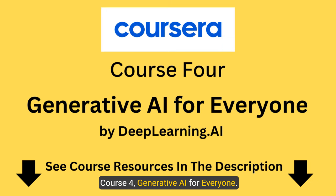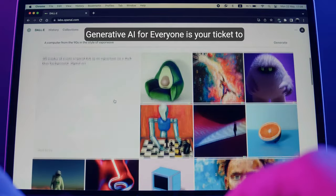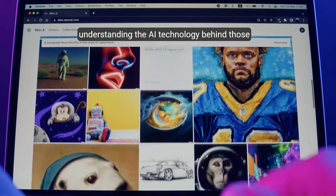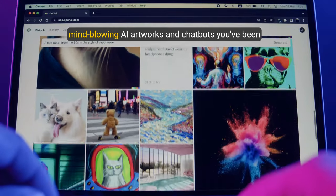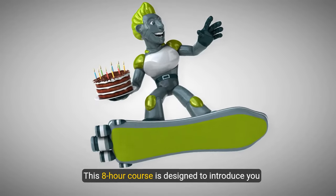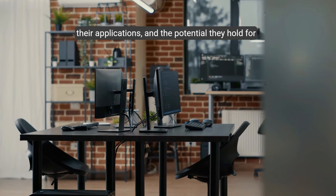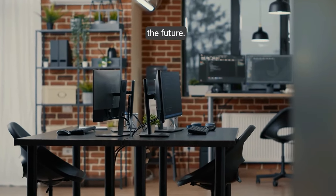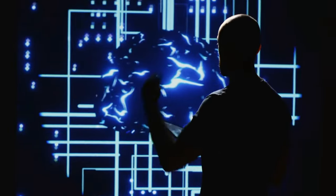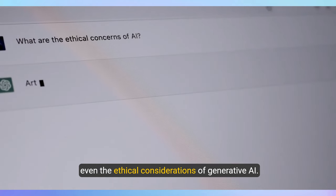Course four: 'Generative AI for Everyone.' Ready to dive into the hottest topic in AI right now? This is your ticket to understanding the AI technology behind those mind-blowing AI artworks and chatbots you've been hearing about. This eight-hour course is designed to introduce you to the different types of generative AI, their applications, and the potential they hold for the future. You'll explore the basics, applications, and even the ethical considerations of generative AI.